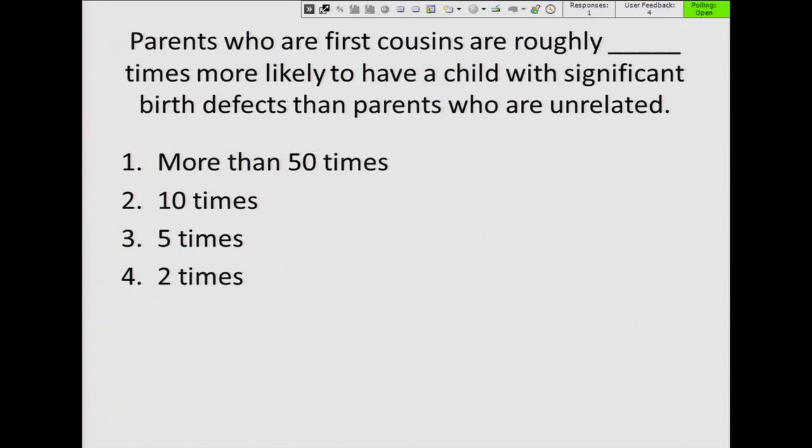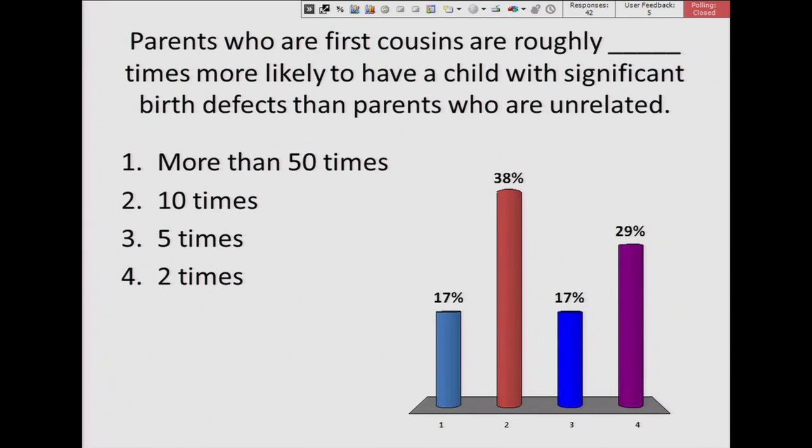Parents who are first cousins are roughly how many times more likely to have a child with a significant birth defect than unrelated parents? For unrelated couples, the chance is around 2%. If you are first cousins, your chance is about 4% — so the answer is two times as likely. Some people find this surprising.